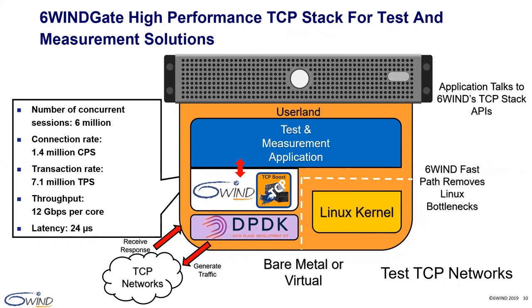In client-server mode, the 6WINS TCP stack supports 6 million concurrent sessions, 1.4 million connections per second, 7.1 million transactions per second, 12 gigabit per second of throughput per core scaling with the number of cores running the TCP stack, and 24 microseconds of latency.